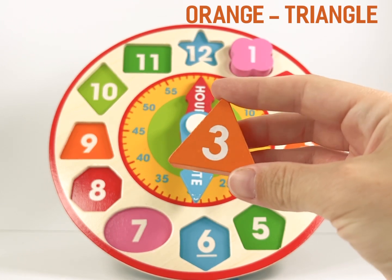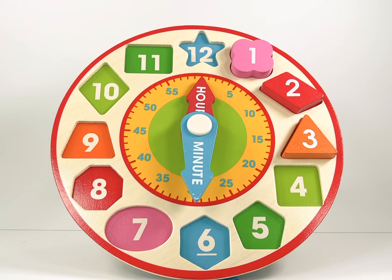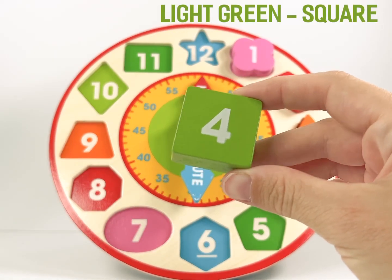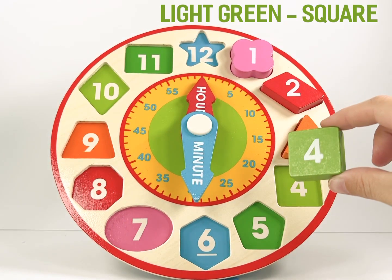Can you say triangle? Number 4 is a light green square. Can you say square? Well done!